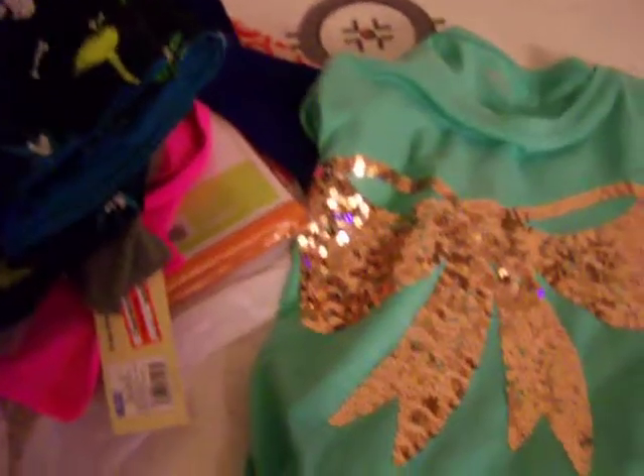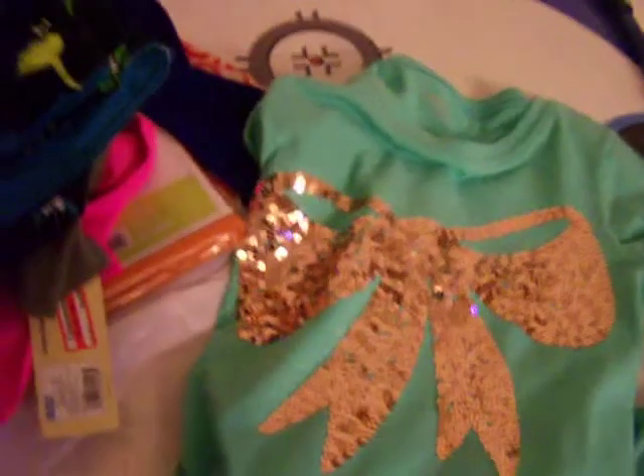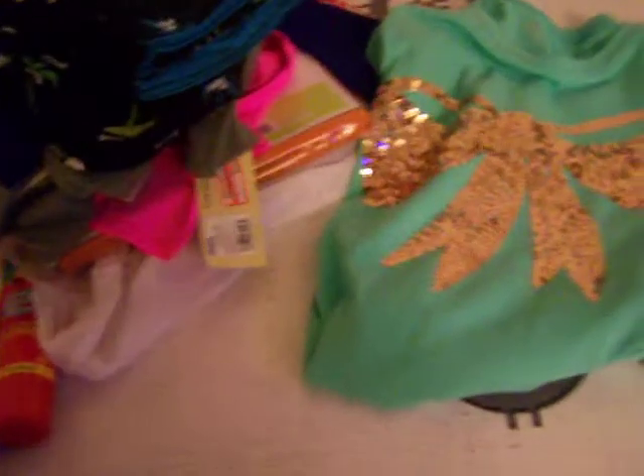I'm not even going to say what my haul came up to because the vacuum was very expensive. It was just stuff that we needed and wanted — stocking up for summer with the swimsuits, and spring cleaning with the vacuum and the storage container. Thank you for watching and have a super day!